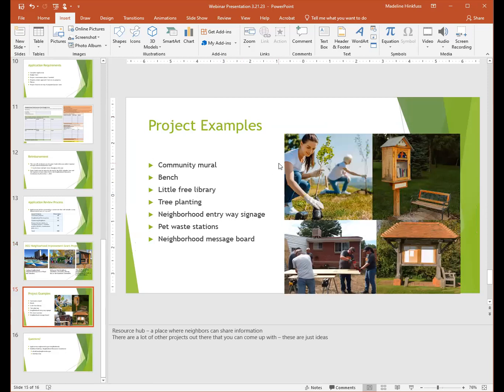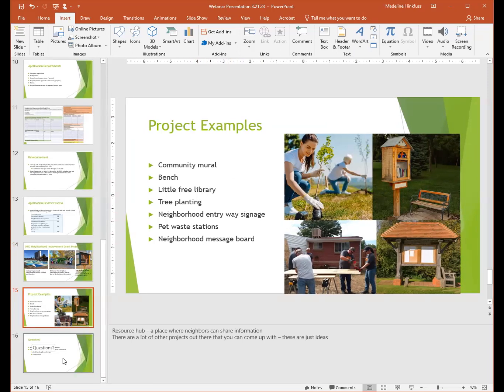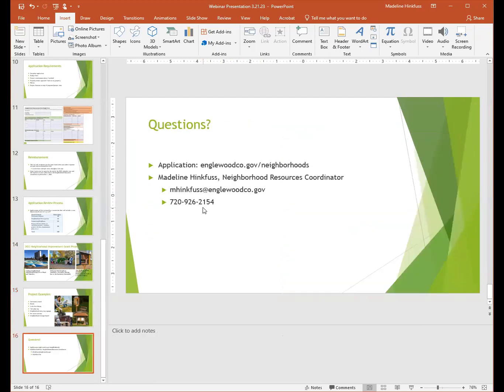Other project ideas you could think about: another community mural, installing a bench, a little free library, planting trees, pet way stations, or putting up a neighborhood message board. If you have any questions, please reach out — my email and cell phone are listed on screen. The application can be found at englewoodco.gov/neighborhoods. Thank you for your time.